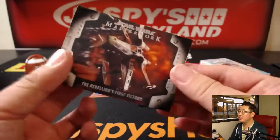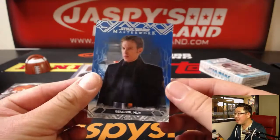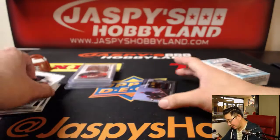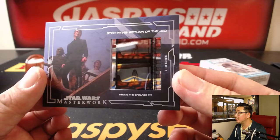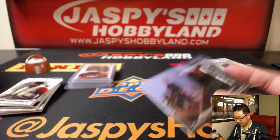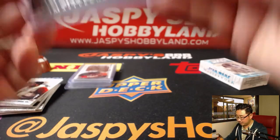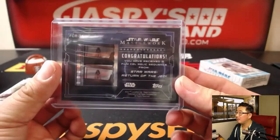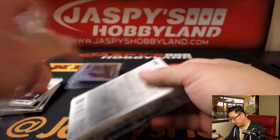I'm full of useless knowledge. Rebellion's First Victory. There's General Hux. IG-88. Wexley. And a piece of the film from Return of the Jedi — nice. Right above the Sarlacc pit.